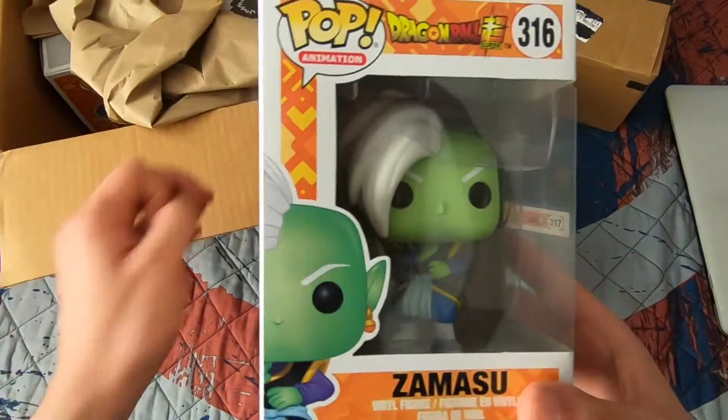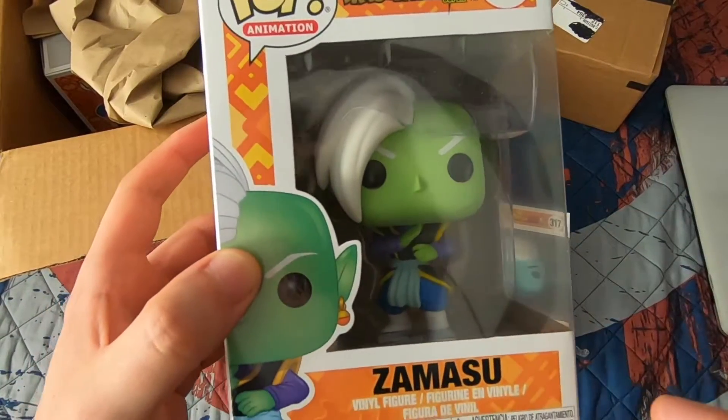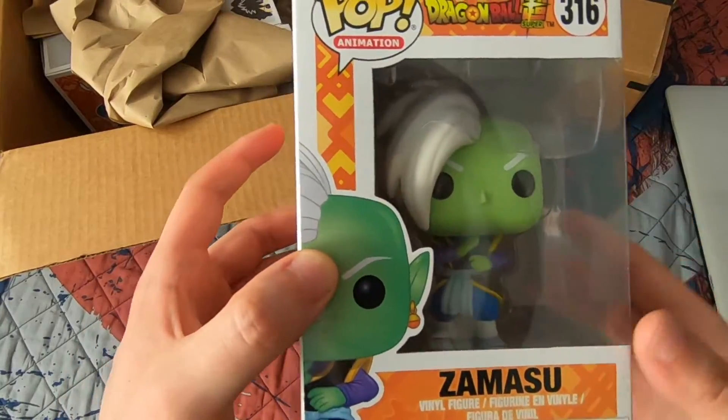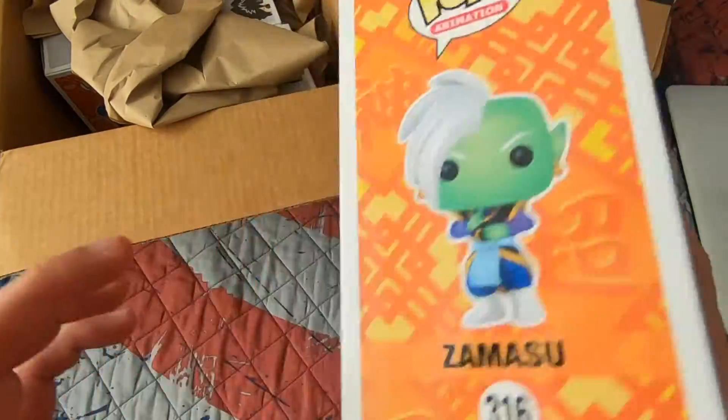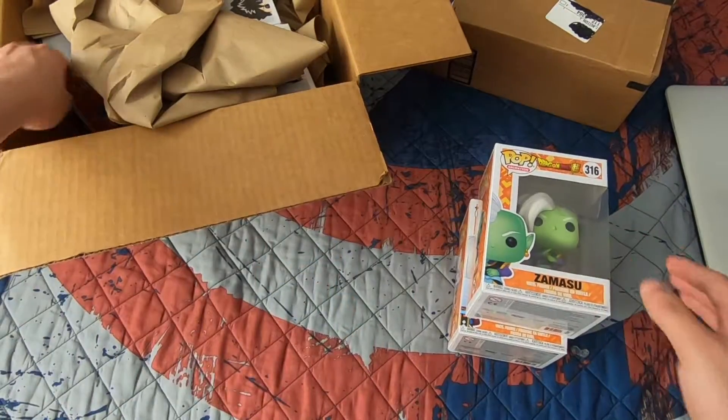Next up I got Zamasu, the regular one. I already have the Hot Topic exclusive so I'm happy I got both. This is number 316 and the box is in mint condition.